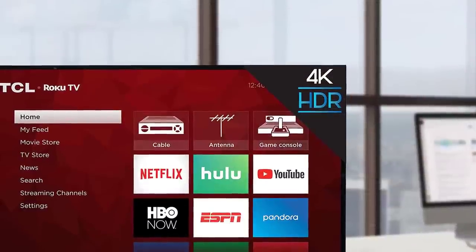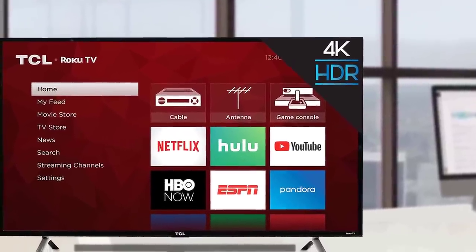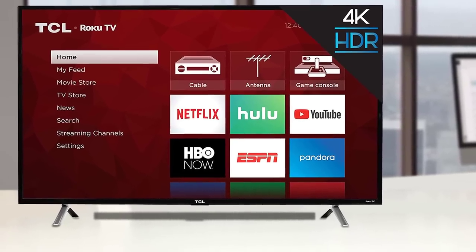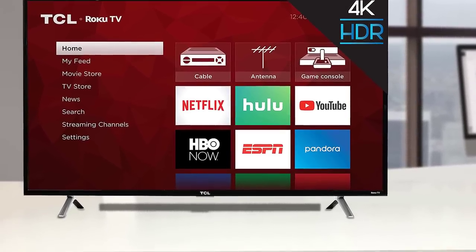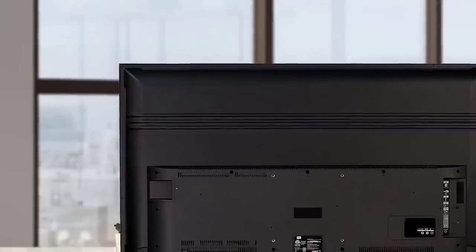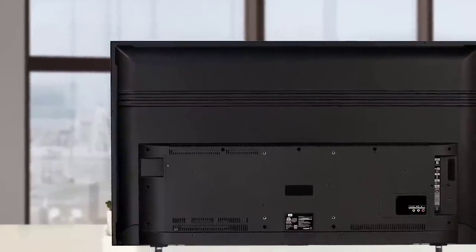The power connector sits on the right side of the back of the TV, near the edge. All other connections sit closer to the left side on the back: three HDMI ports, a USB port, an antenna cable connector, an optical audio output, a 3.5mm headphone jack, and a reset button.